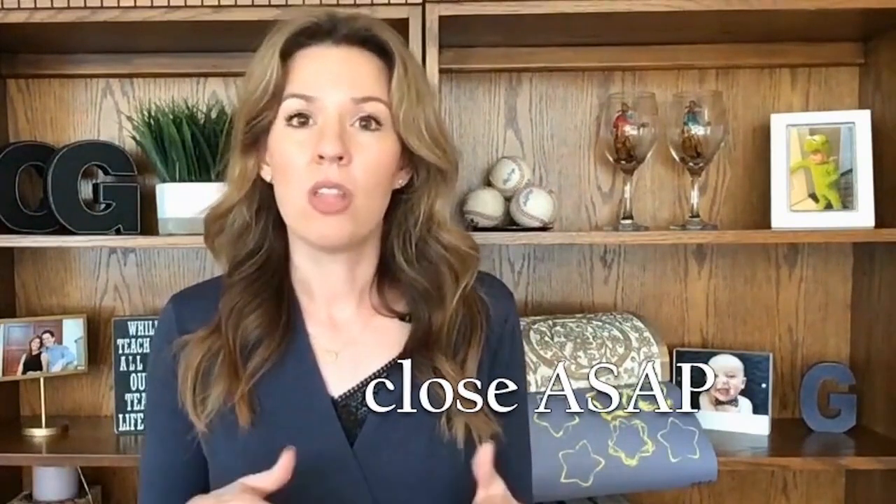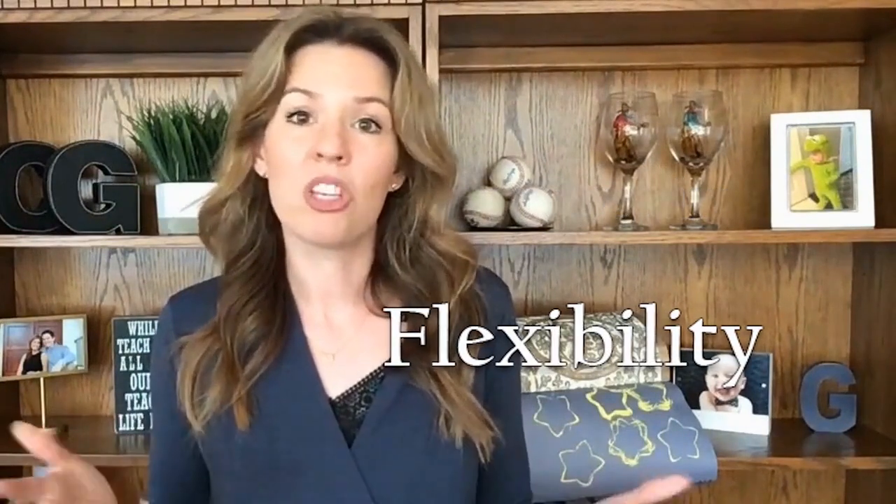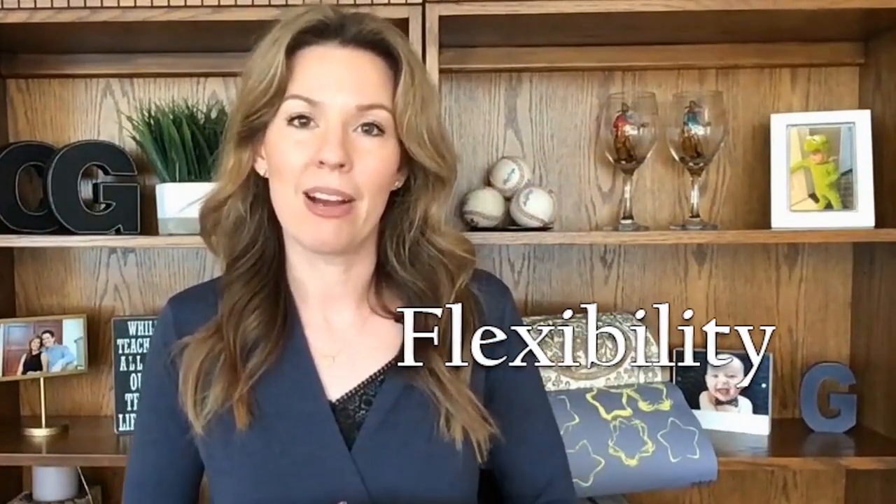Tip number one: find out what the seller wants. As I said, I'm picking up the phone and calling the listing agent to get to the bottom of what the seller wants. The seller wants the best price they can get, of course, but they also want other important things. I'm going to ask the listing agent how long of an escrow they're looking for. Do they want to close ASAP, or maybe they want a little more time and would appreciate some flexibility on the part of the buyer.